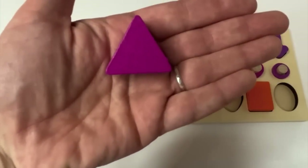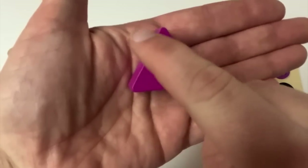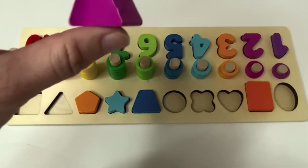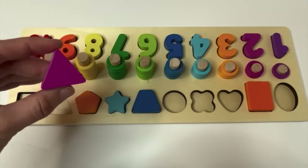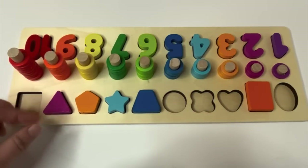Here's our next shape. Did you count the sides again? One, two, three. Triangle. This is our triangle. And what color is it? Pink — just like our number two. And where would our triangle go?